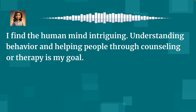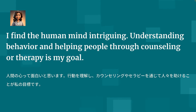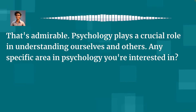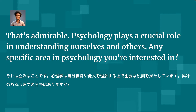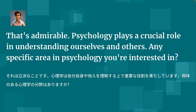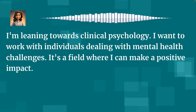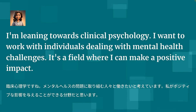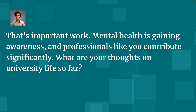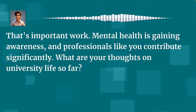I find the human mind intriguing. Understanding behavior and helping people through counseling or therapy is my goal. That's admirable. Psychology plays a crucial role in understanding ourselves and others. Any specific area in psychology you're interested in? I'm leaning towards clinical psychology. I want to work with individuals dealing with mental health challenges — it's a field where I can make a positive impact. That's important work. Mental health is gaining awareness and professionals like you contribute significantly.